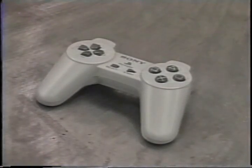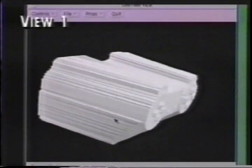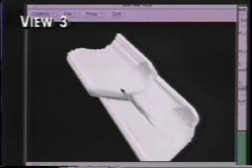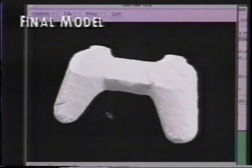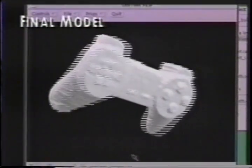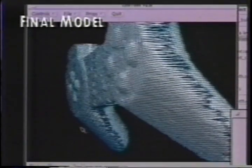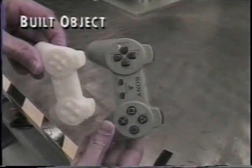Here we see a video game controller that has been imaged by the system. After the first, second, and third views are taken, the final composite model is formed by the set of intersections, and the mesh surface of the object is produced. We have used this model as input to a rapid prototyping machine and have built a scaled version of the game controller from the model. You can see the two side by side, showing the fidelity of the recovery of the system.